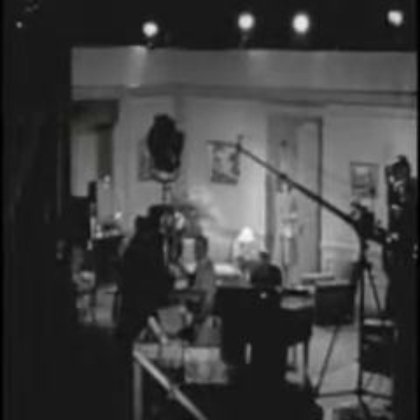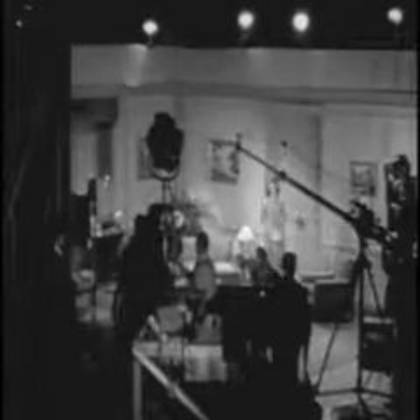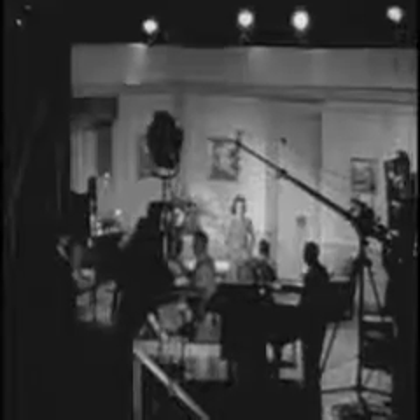Major movie producers in Hollywood and throughout the world use RCA recording equipment to photograph high fidelity sound on film. Whenever you need any motion picture sound projection or recording equipment, look to RCA, the largest sound organization in the world.